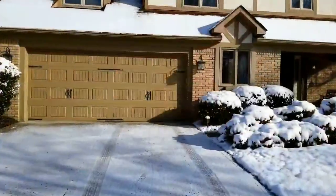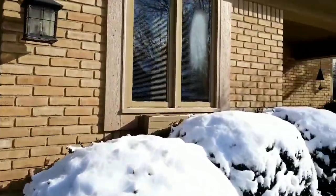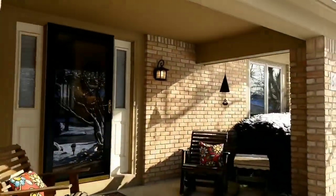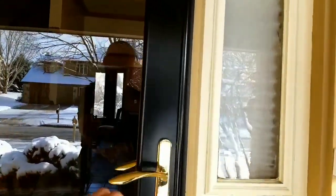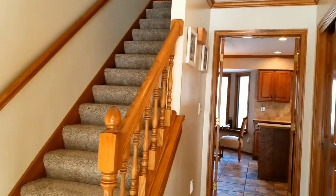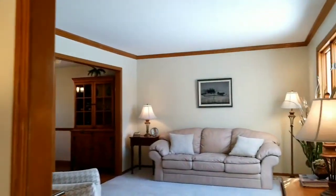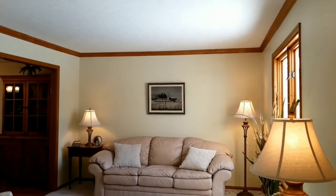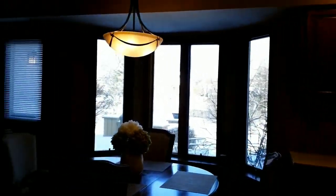Here we are at 682 River Trace Drive for the walkthrough. Beautiful brick front, all insulated and updated windows, nice covered front porch. Really nice open entryway, new carpet upstairs. We've got a formal living room with crown molding and real wood windows.